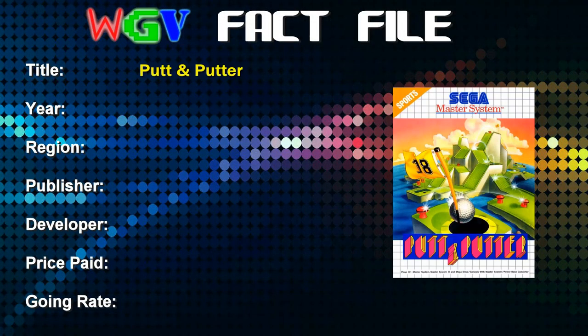Hello there, welcome to another episode of Witch Finder's Gaming Vault. I'm kicking off 2023 in this series by looking at a Master System game — it's Putt and Putter. Putt and Putter was released in 1992 on the Master System. It's a European game published by Sega.